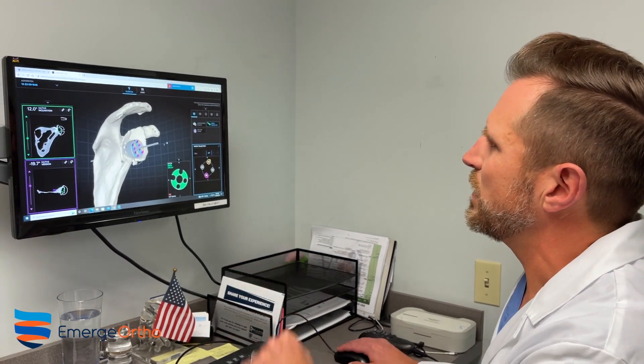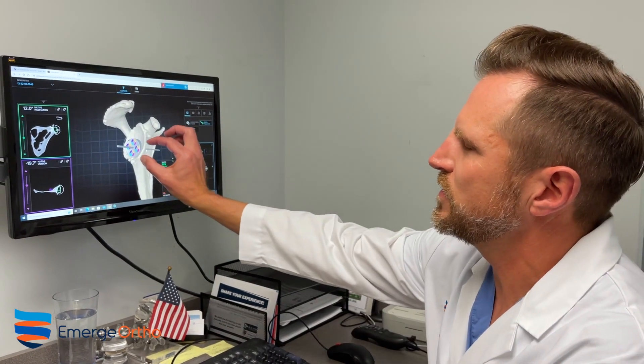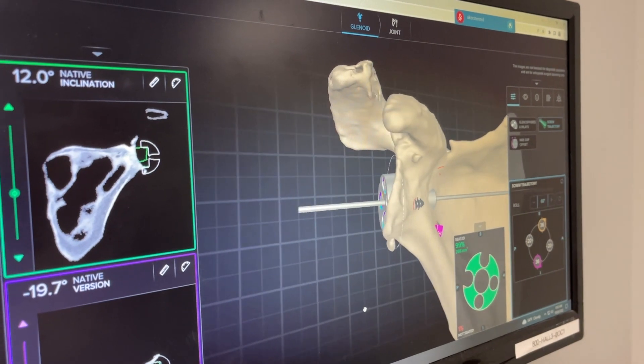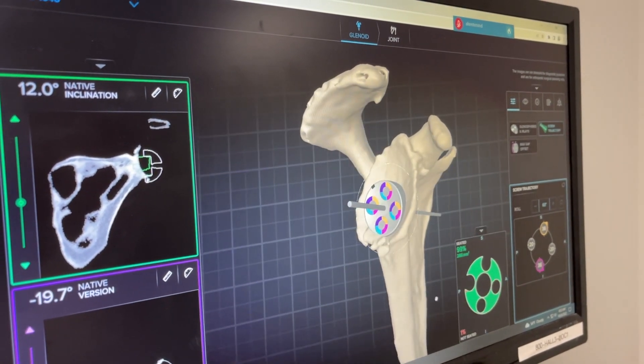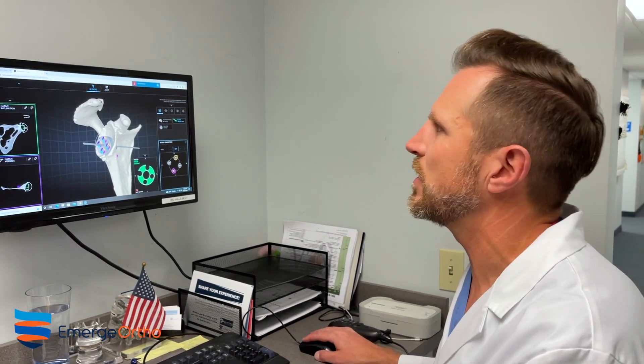This software allows me to manipulate things and place the glenosphere implant and base plate in specific locations. It allows me to measure out the screw lengths all in advance. So then at the time of surgery, it cuts down on surgical time and cuts down the time the patient needs to be in anesthesia. It allows us to have a good idea of what implants are going to be necessary, which makes the case go smoother and is going to improve our outcomes long term.